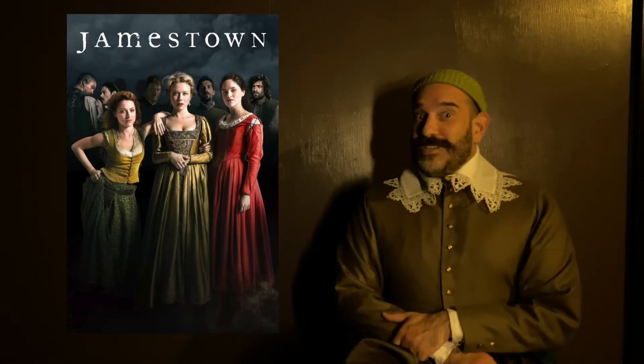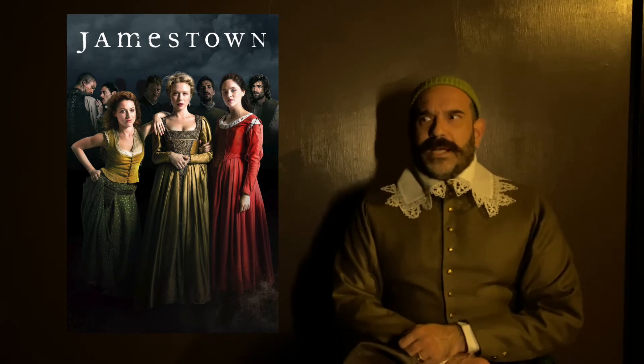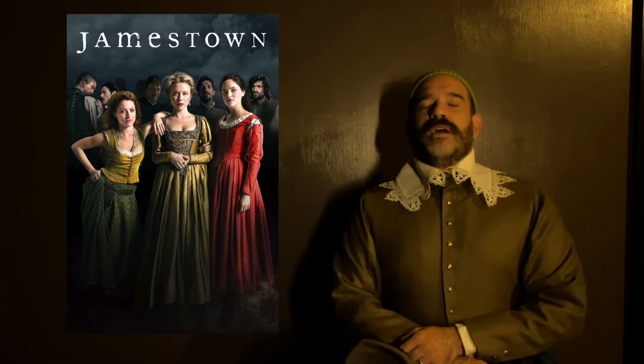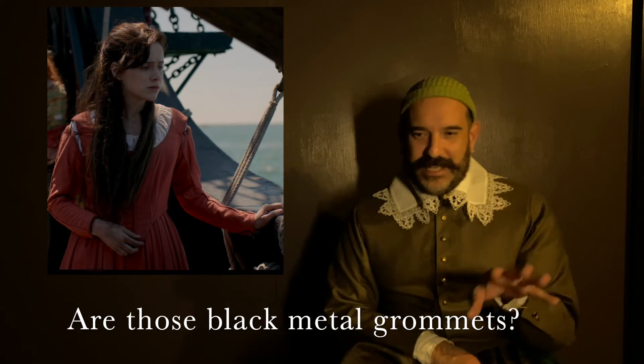Let's talk about Jamestown, the TV series. I actually had people email me when it came out a couple years ago asking what I thought of the clothes, and I could not respond — I'm a professional in the industry and I didn't need to have an opinion on it right then. That time has passed. Opening scene: people on a boat. The first thing I notice is this reddish pink bodice with tied-on sleeves that are about 150 years too early for the time period they're trying to show.